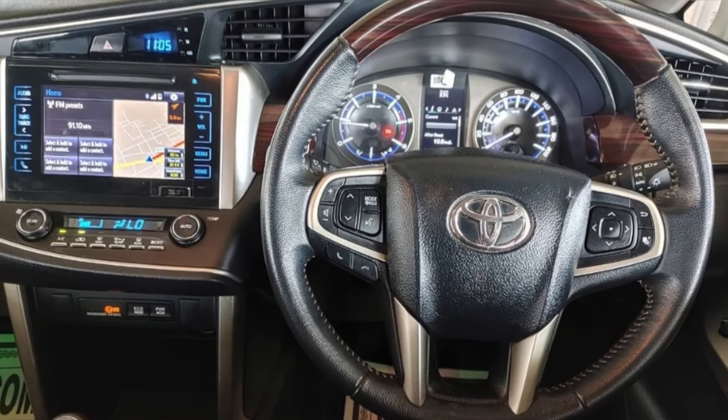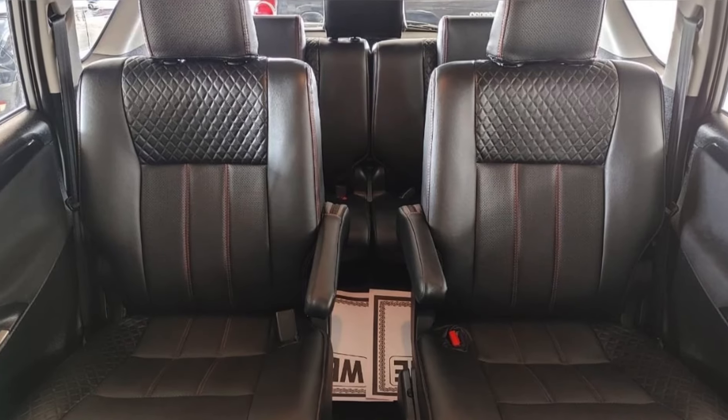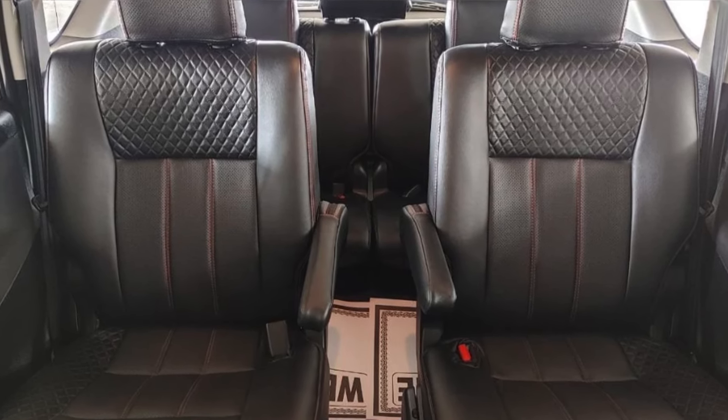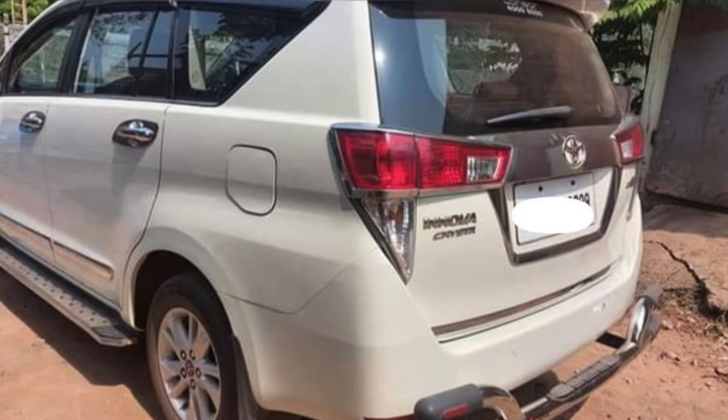This car has a lot of interior. This car is a fully automatic car. I have a car that has cup seats and I have a 7-seater car.